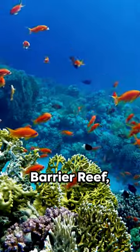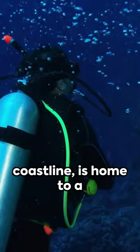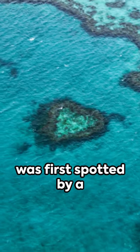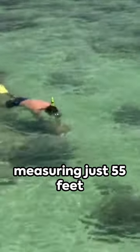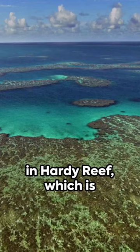The Great Barrier Reef, stretching 1,429 miles along the Australian coastline, is home to a reef in the shape of a heart. This incredible sight was first spotted by a pilot in 1975. The heart-shaped reef, measuring just 55 feet in diameter, is located in the Hardy Reef, which is part of the Whitsundays.